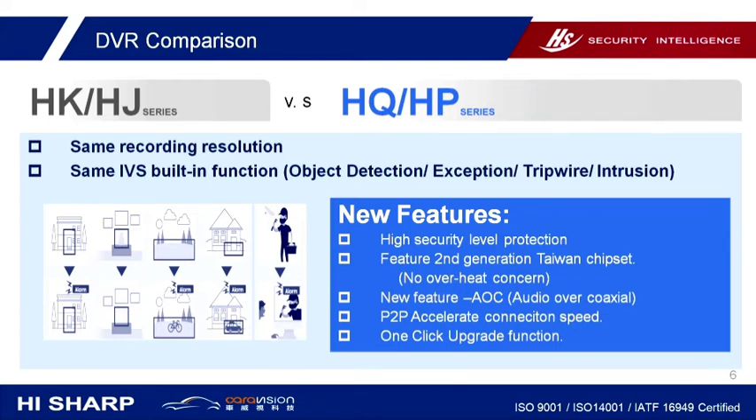The new HQ and HP series will have a one-click upgrade function, so you don't need to upgrade firmware by USB like before. You can just click the menu button and complete the firmware upgrade task. It's more convenient for the end user, and dealers don't need to do extra work going on-site to deal with the upgrade task.